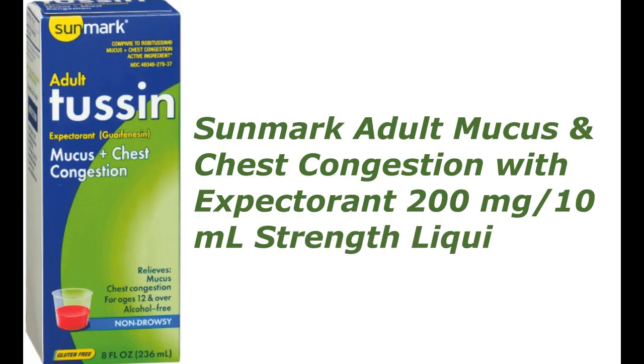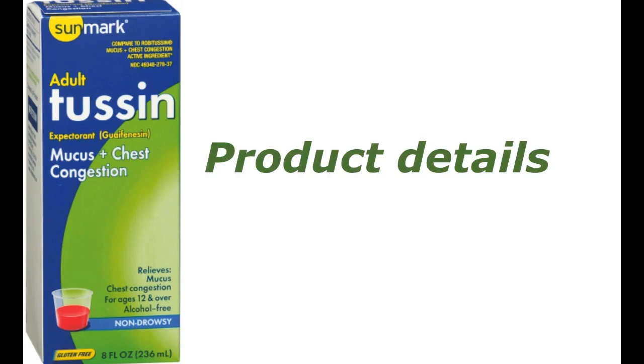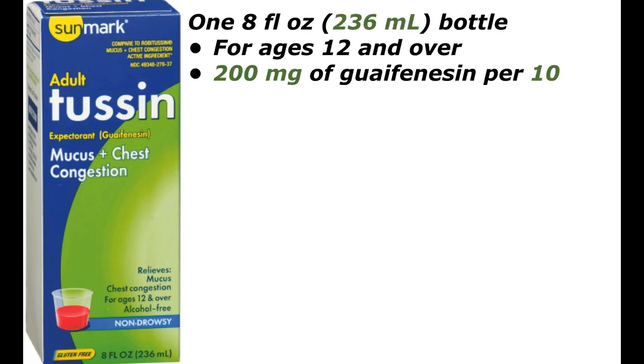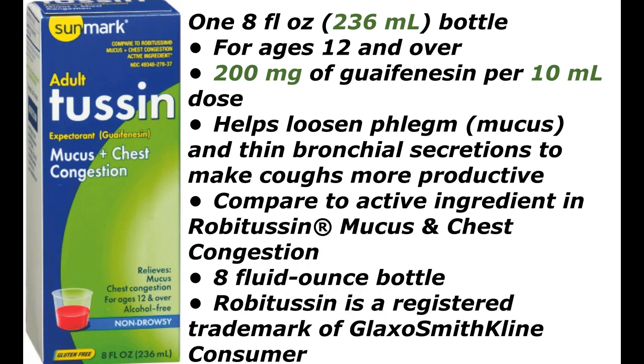Sunmark Adult Mucus and Chest Congestion with Expectorant, 200 milligrams per 10 milliliters strength liquid, one quart. Guaifenesin, a common ingredient in cough and cold medications, loosens congestion in your lower and upper respiratory tracts. Use guaifenesin to reduce chest congestion caused by the common cold, infections, and even allergies. Available in an 8 fluid ounce (236 milliliter) bottle for ages 12 and over.